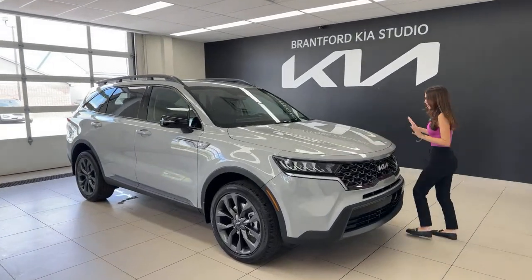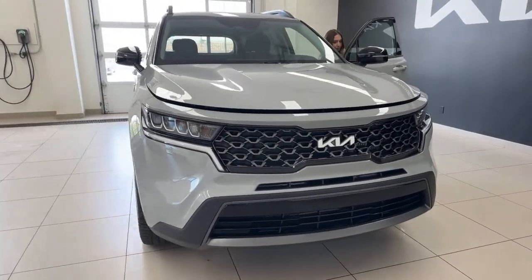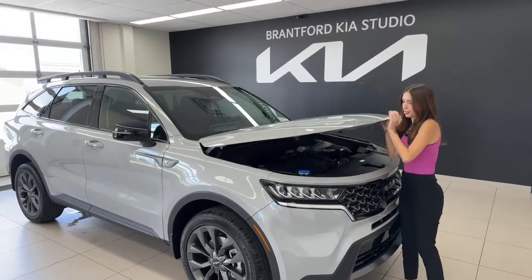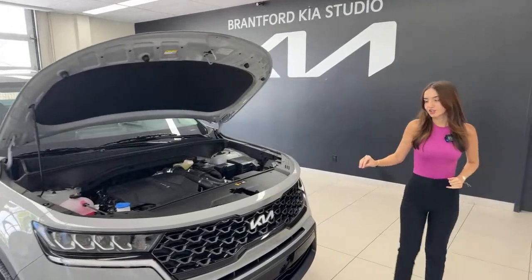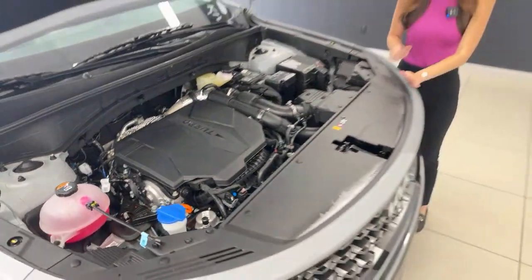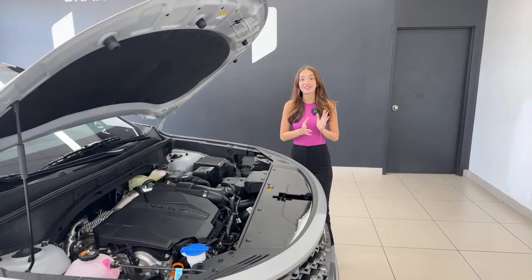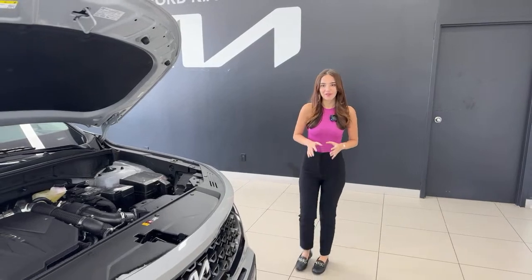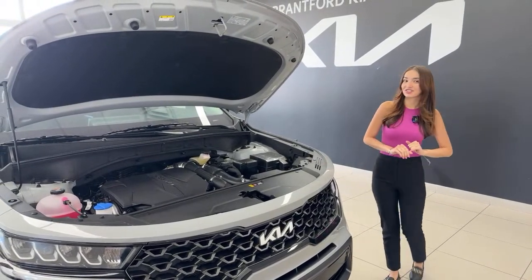First I'll talk about what's under the hood. This is a 2.5 liter four-cylinder turbocharged GDI engine tied to an eight-speed wet type dual clutch transmission. This vehicle also has paddle shifters if you'd like to manually select your gears. It is very responsive, very quick, but also very fuel efficient — 281 horsepower, 311 pound-feet of torque, with 8.7 liters per 100 kilometers combined on the highway. That's amazing fuel efficiency for so much power.